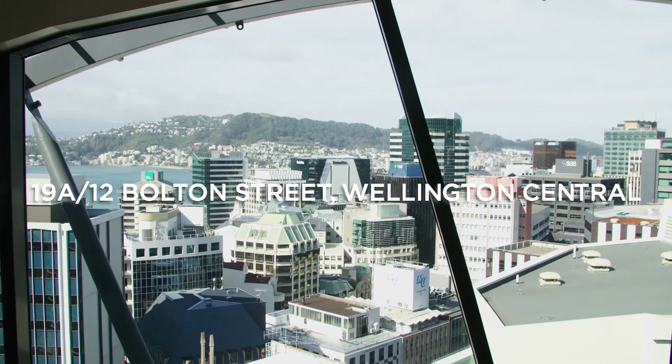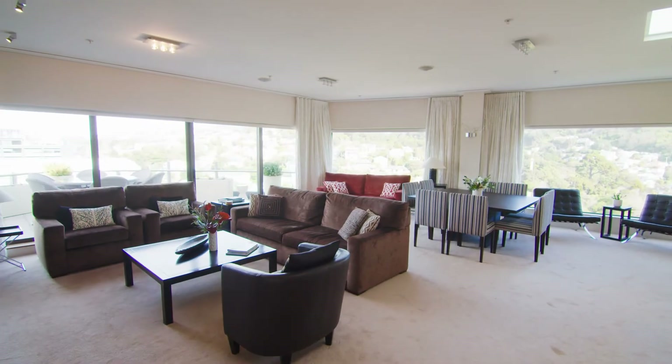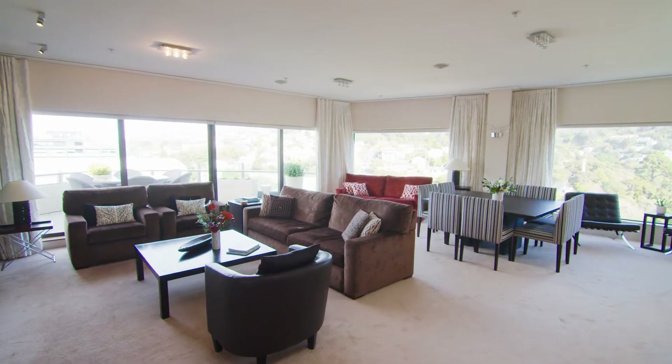Spread over 222 square metres, the spacious single-level penthouse apartment was custom-designed for the hotel owner.